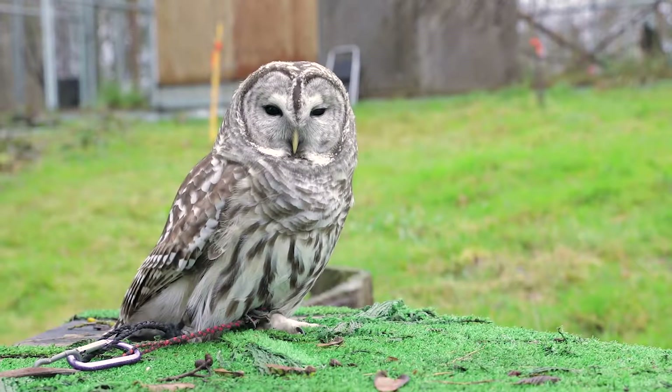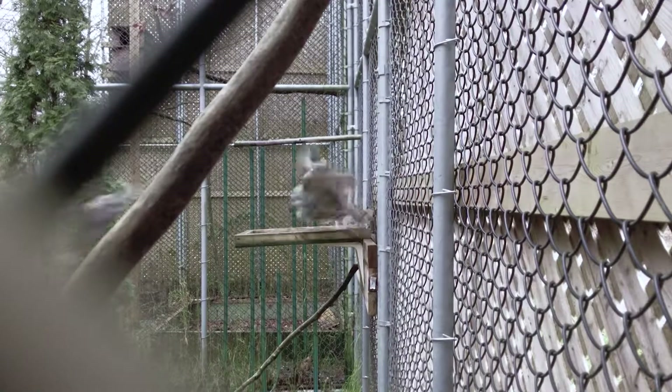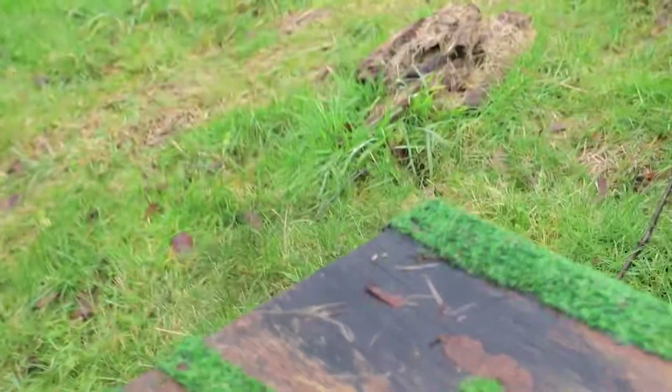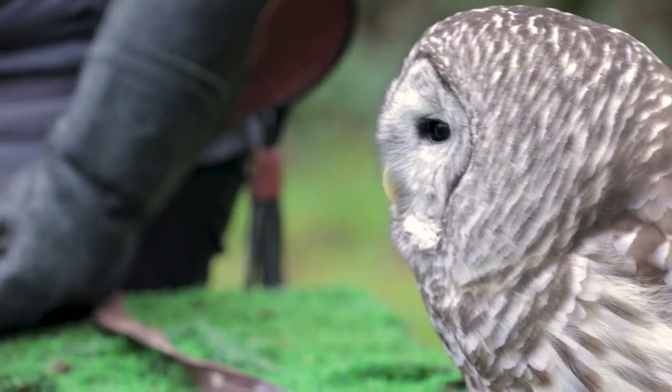The barred owl is a slightly larger, more aggressive owl. Barred owls key in on some of the same forest types that spotted owls like for their nesting areas, and so barred owls have become a conservation issue for spotted owls over time as they move into habitat occupied by spotted owls and displace them from that habitat.